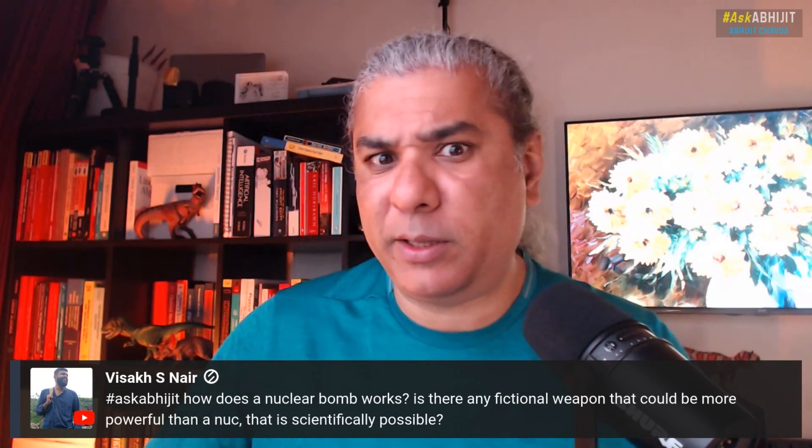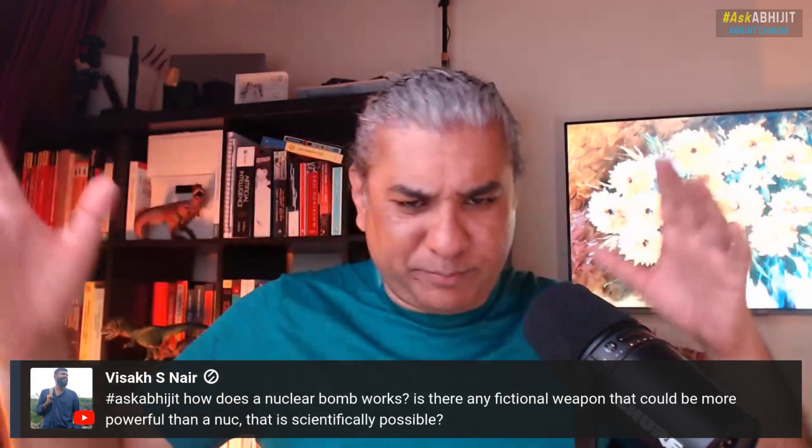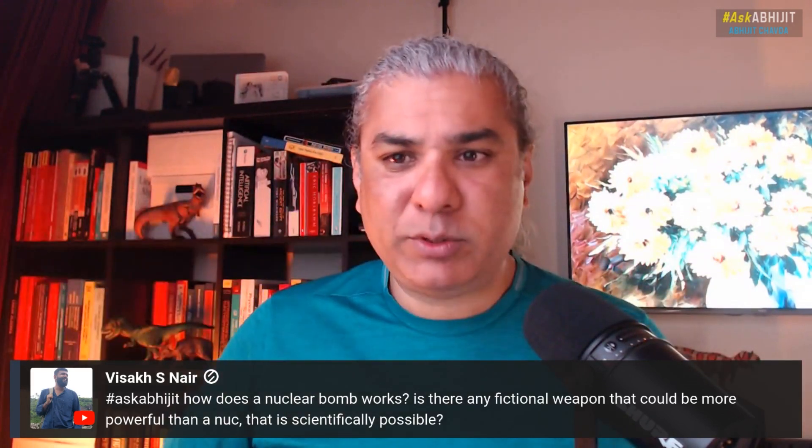So the most powerful weapon you can imagine is an antimatter bomb. I'm sure you could possibly think of something worse — maybe a black hole weapon or something. But in terms of explosive power, antimatter is, I would say, the ultimate.